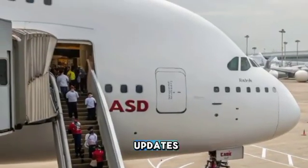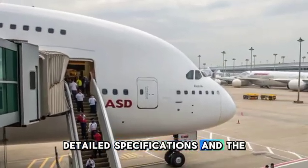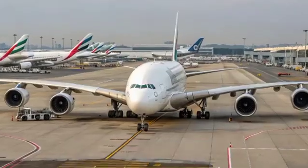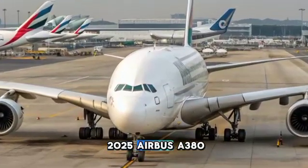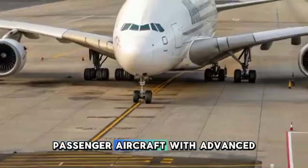Welcome to Car Beat Updates, your go-to channel for in-depth reviews, detailed specifications, and the latest updates on cars, bikes, trucks, and airplanes. Today, we are taking a closer look at the 2025 Airbus A380, the latest iteration of the world's largest passenger aircraft.